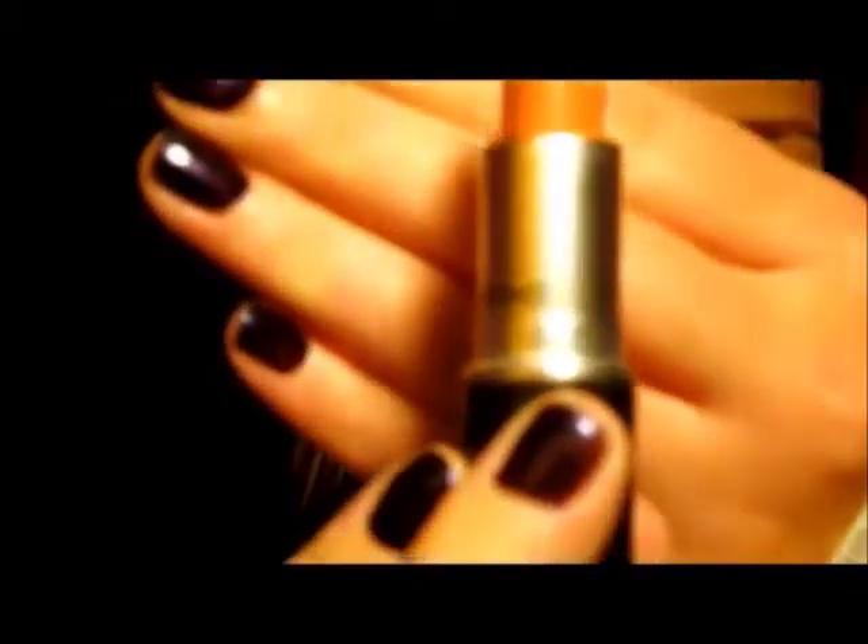Next is lip products. First product is a MAC lipstick — this is a glaze lipstick in Hue. I am wearing it right now. It is so creamy, so moisturizing, such a beautiful color. I just love it.